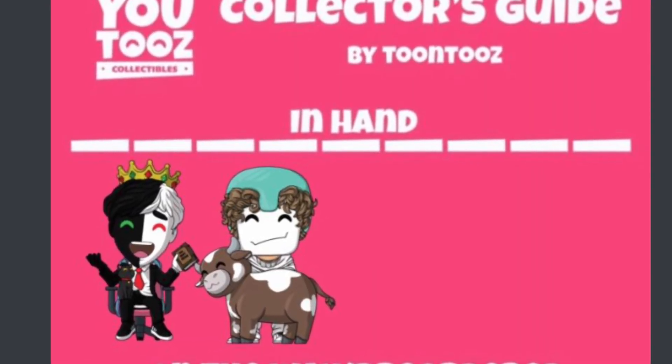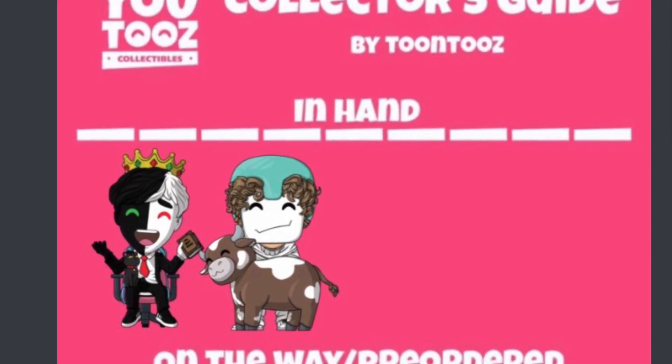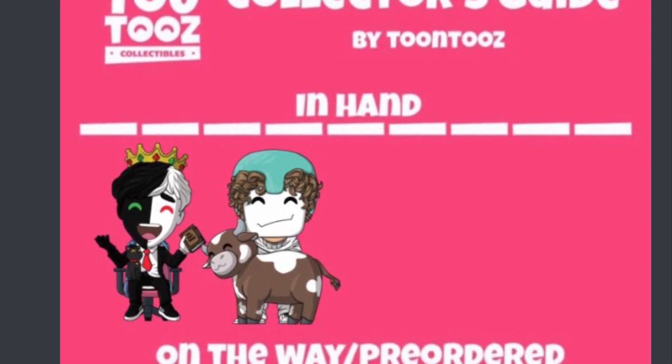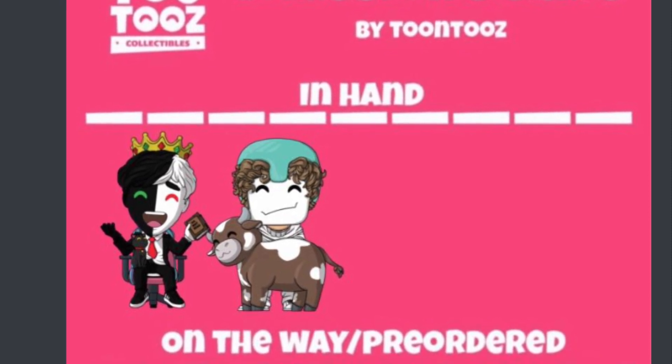Next one up is Marvel Freak, and this guy used the template that we have on our Discord — where you put pictures in for the ones that you have, and once you have them on pre-order. You definitely stuck to all YouTubers and streamers — I believe they're mostly streamers — so you have a nice theme going on in your collection.